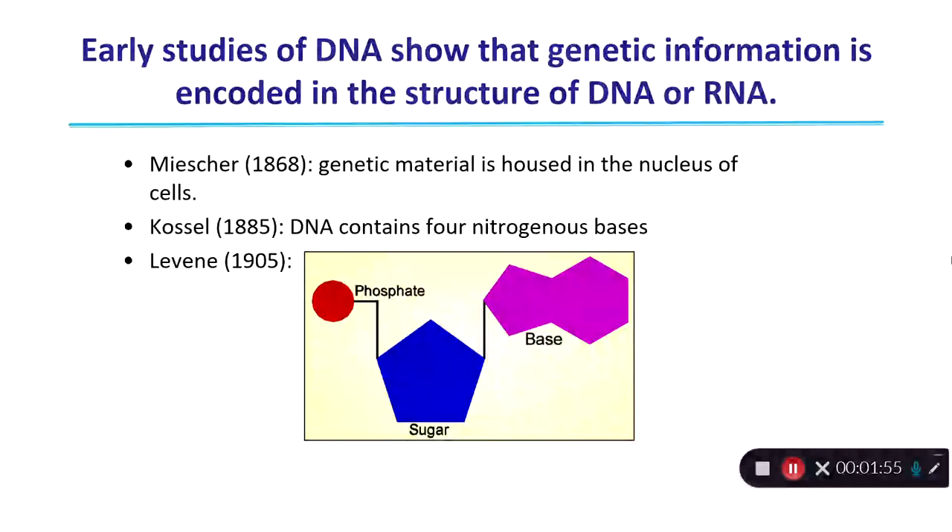In 1885, Kossel discovered that DNA contains four different types of nitrogenous bases, pictured here in the pink. He started characterizing adenine, guanine, cytosine, and thymine. He missed out on characterizing uracil, which is the nitrogenous base found only in RNA.